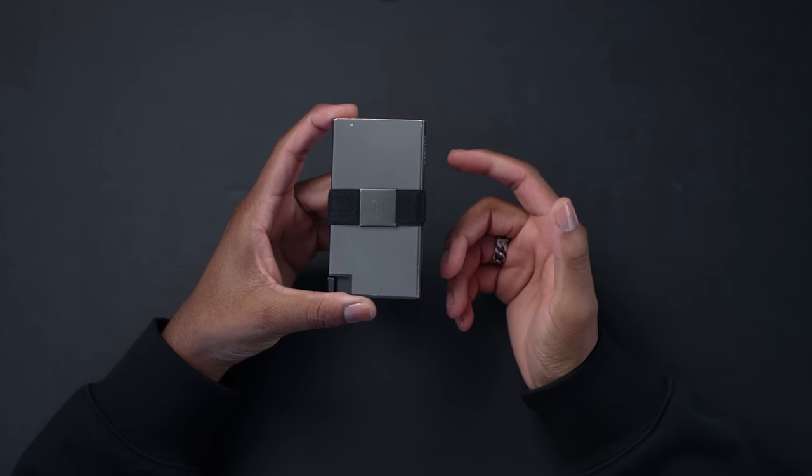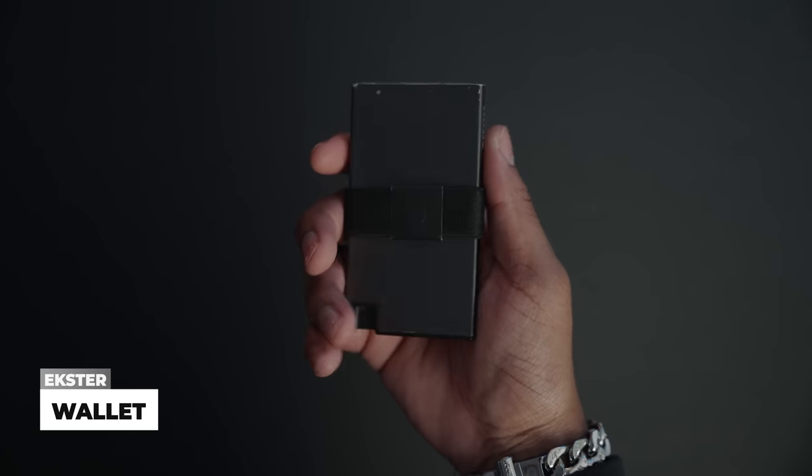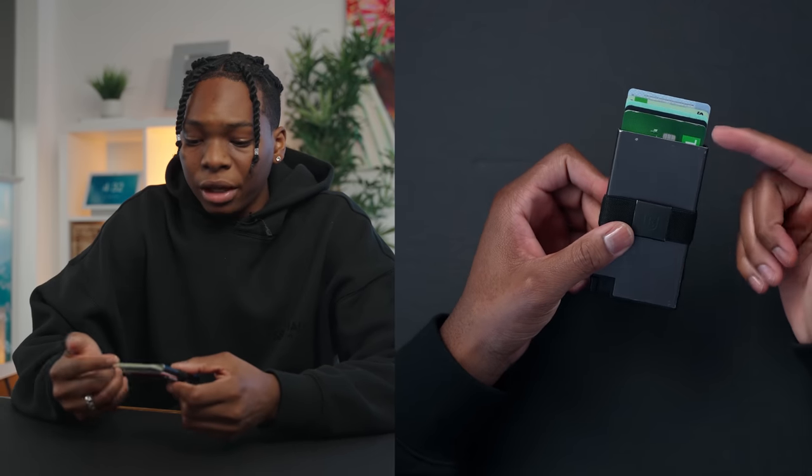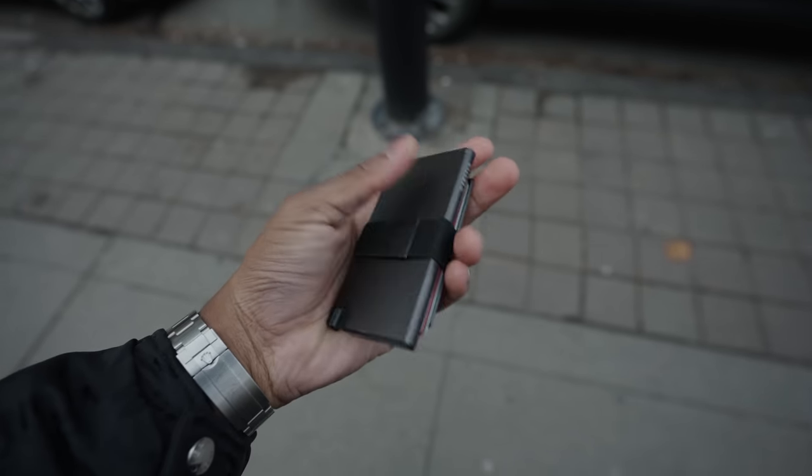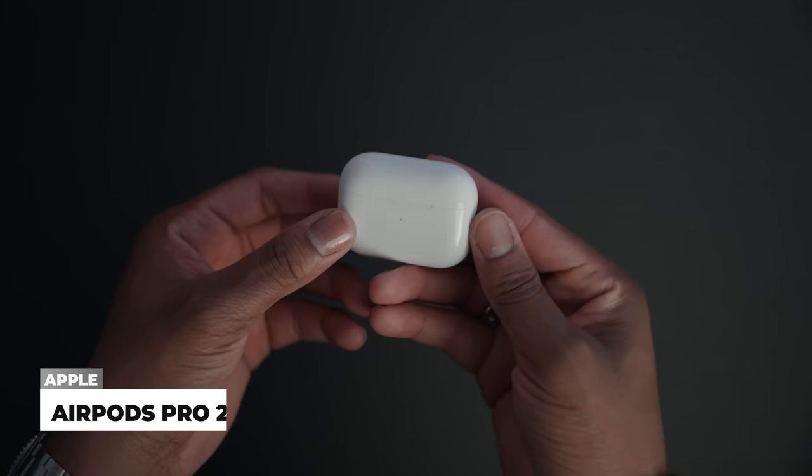Now let's jump to what I have in my pockets. First up: my wallet from Exer — super sleek, slim profile. You slide it up and have access to up to six cards, with extra cards tucked in a corner section and a latch for cash. I've been rocking this wallet for years and it's stood the test.